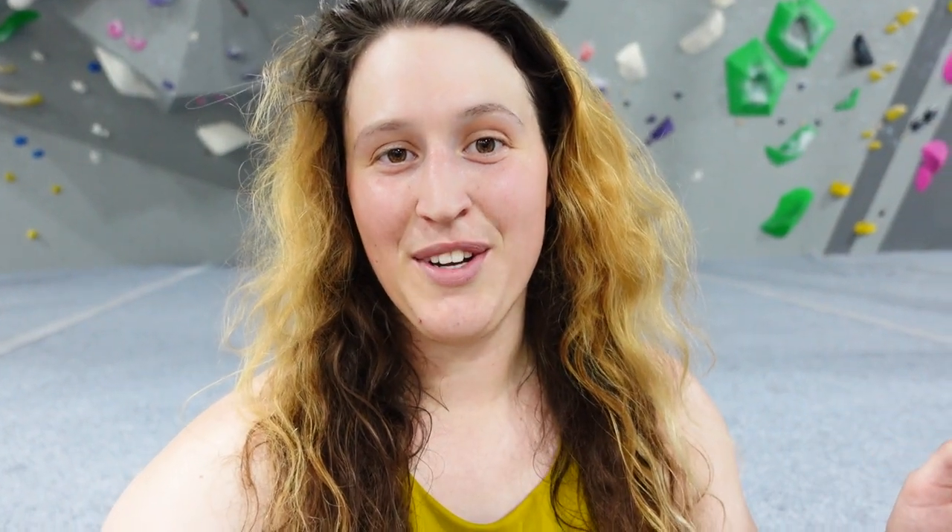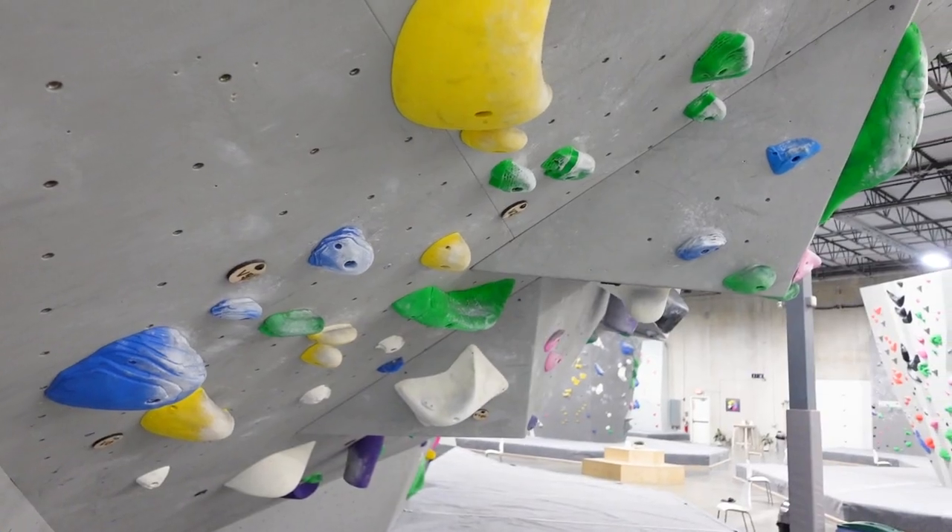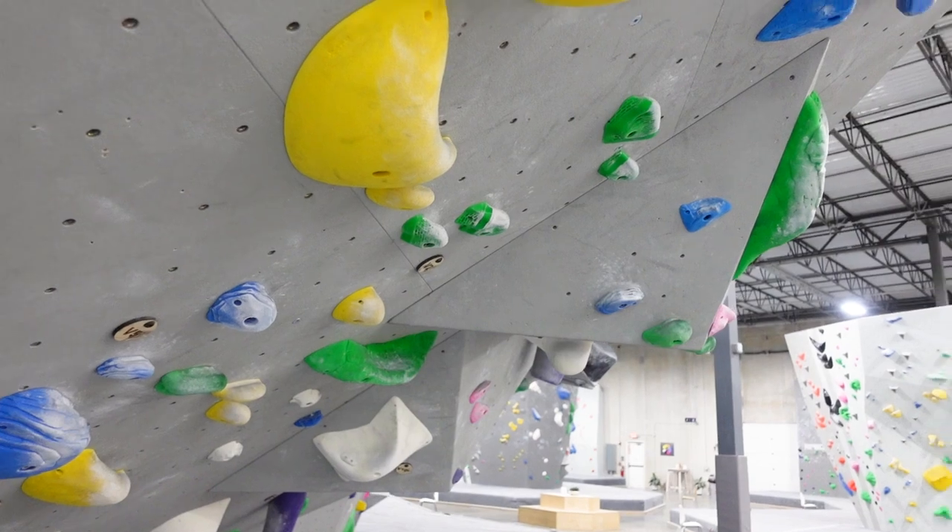The next section is the overhangs and it's kind of funny because this is the area that Jed and I first climbed in when we got here because it's closest to the entrance. In my opinion, for at least my climbing style, it's definitely the hardest section, but for people that have a lot of upper body strength it might be one of the easiest sections. So I'm going to give a problem in the overhang section a shot.